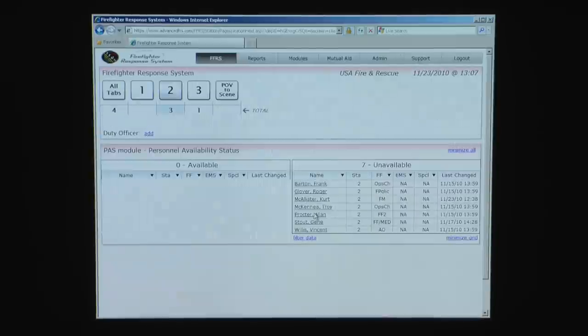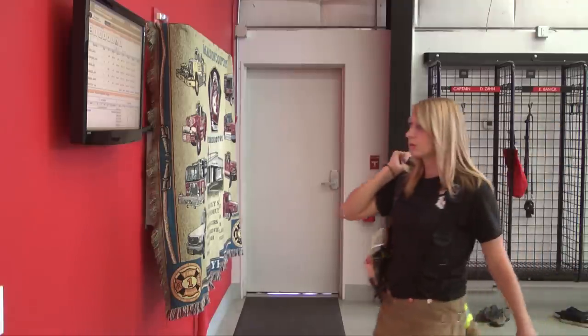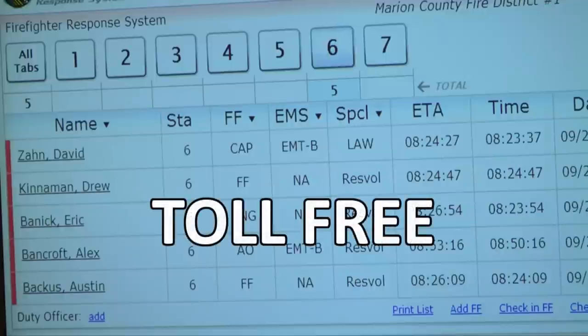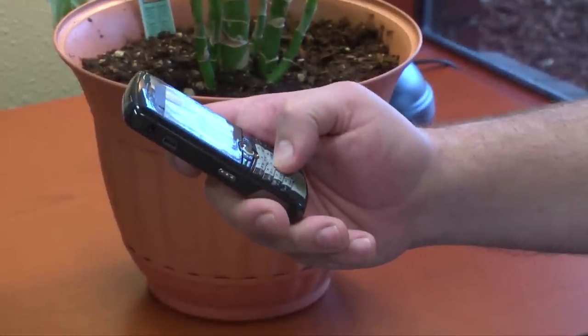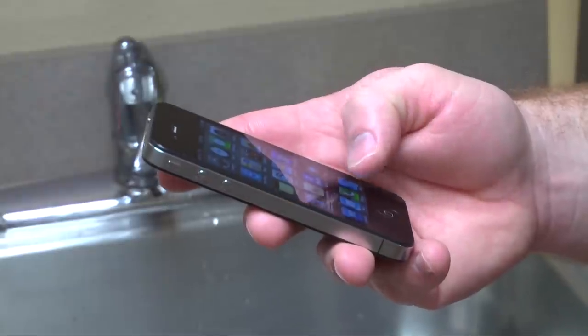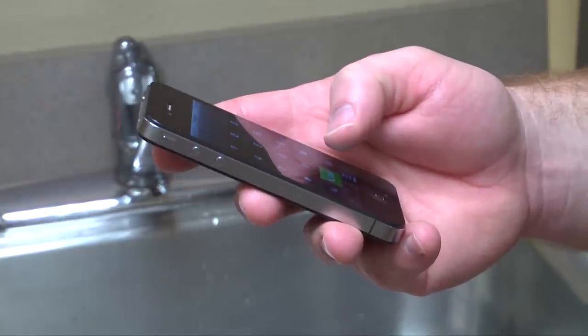Logged into the secure firefighter response system site 24/7, your department is assigned toll-free numbers that your members will call to register their response. Firefighters will program the toll-free number into their phones — any type of phone and carrier can be used to register responses.